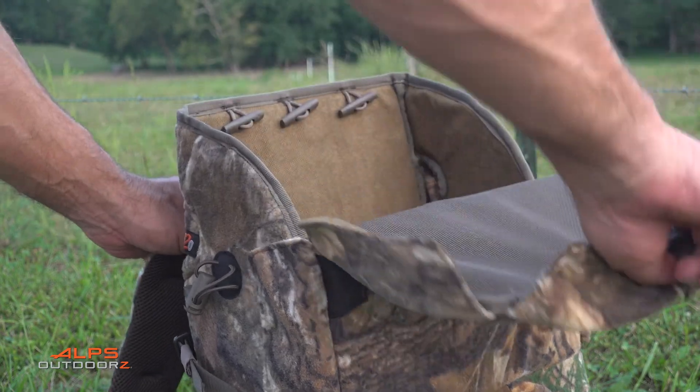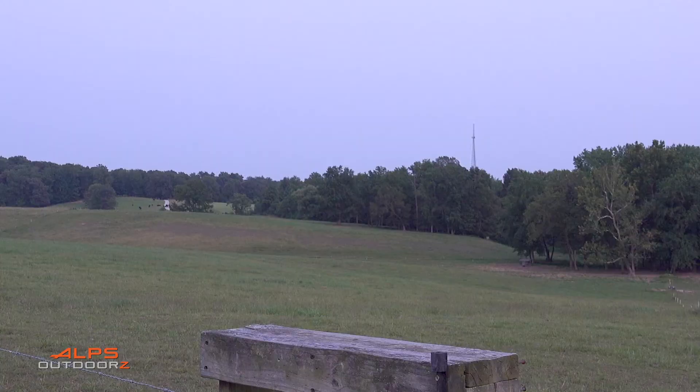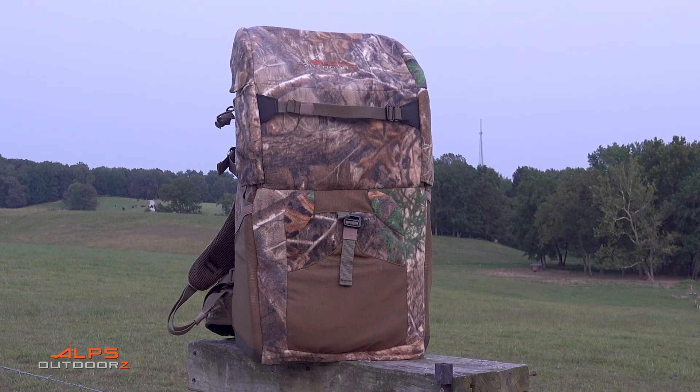The zipperless lid provides quiet and easy access to the main compartment, and the magnet system enclosure with an aluminum hook keeps your stored gear secure. The Impulse Pack has a rigid flat bottom structure that will stand up on its own, making it great for hunting out of a blind or stand.